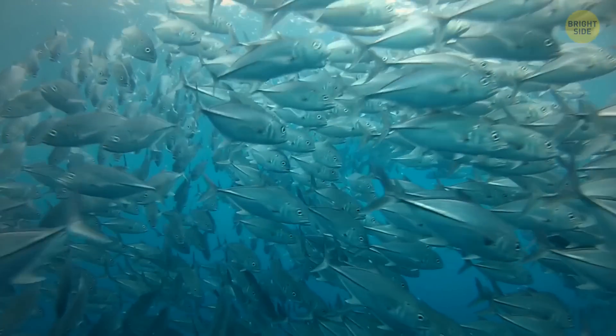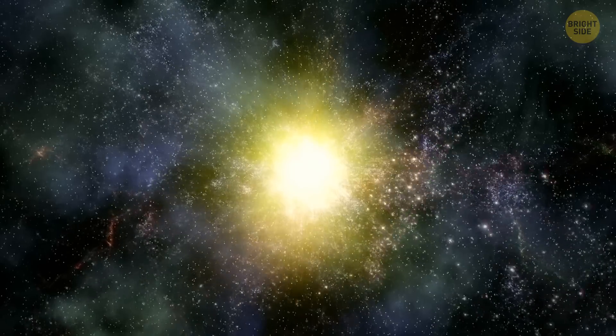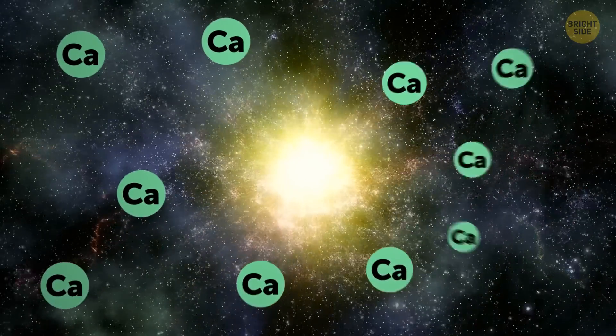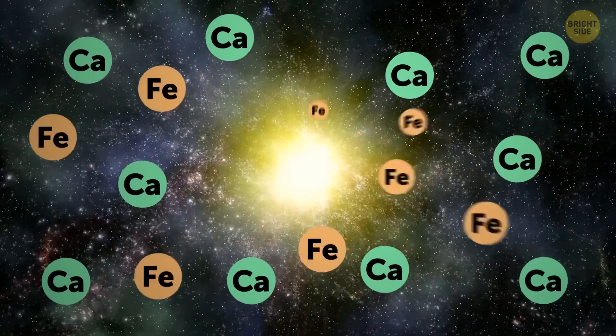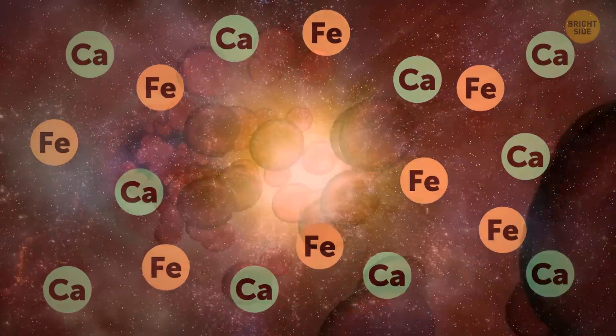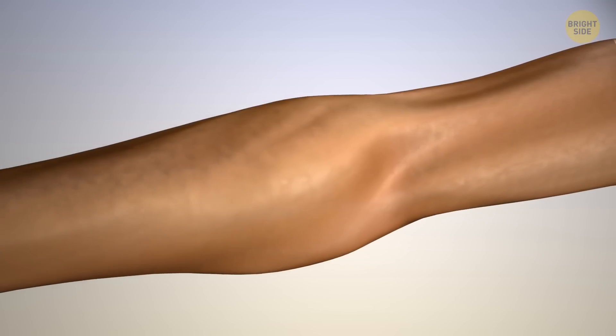Supernovae, like the one which created Cass A, are very important for life as we know it. They spread such elements as calcium that we have in our bones, or iron our blood contains, literally seeding new stars and planets. You, my friend, are made from star stuff.